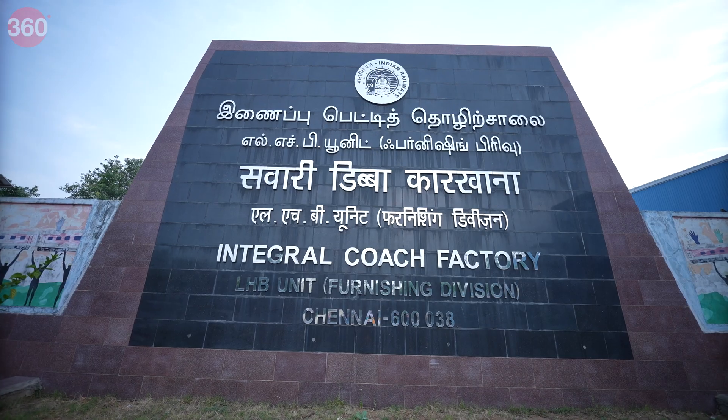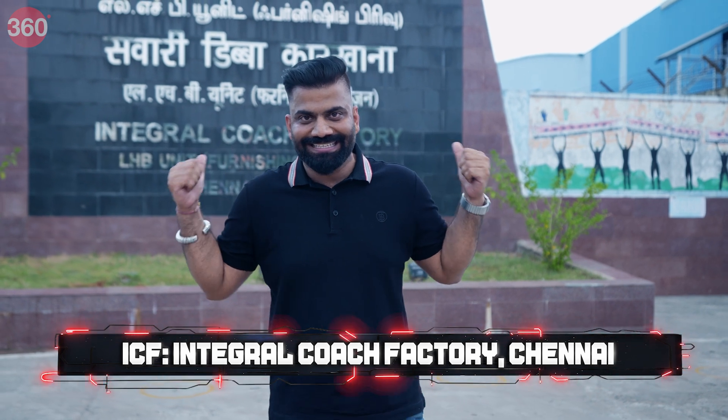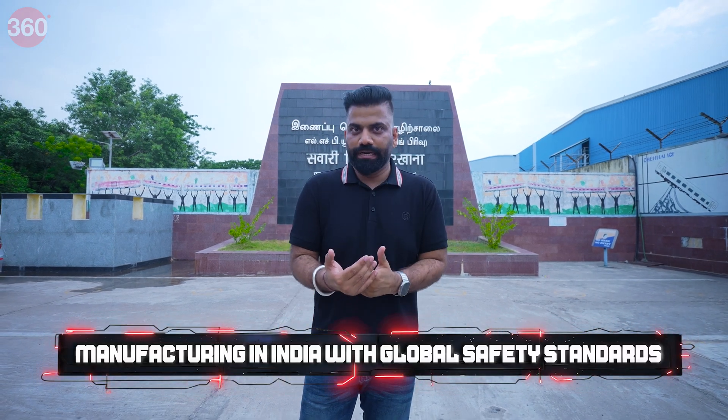Hello everyone and welcome to Tech with TG, a show that goes beyond technology where I showcase the best of the world of tech, especially in India. In this show, we are going to do something very special because I am at a very special place — the ICF in Chennai. We are going to see that India's iconic Vande Bharat train is made here, with all modern and safety features — all the work done in India, for Indians, by Indians, maintaining world-class standards.